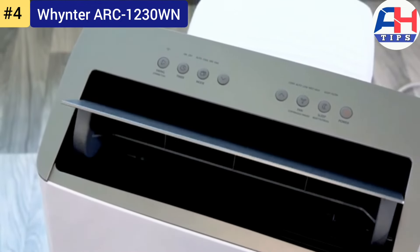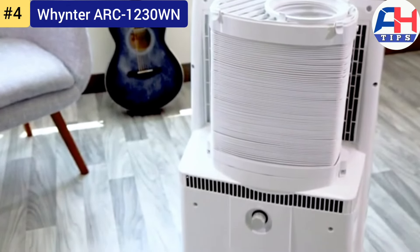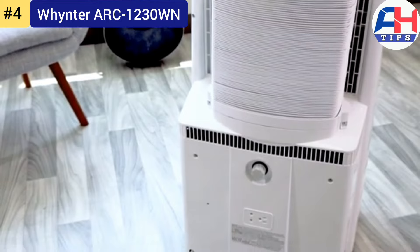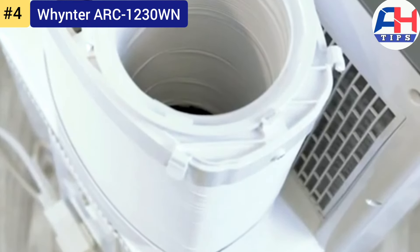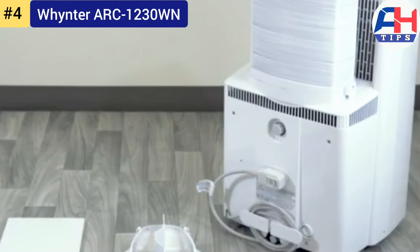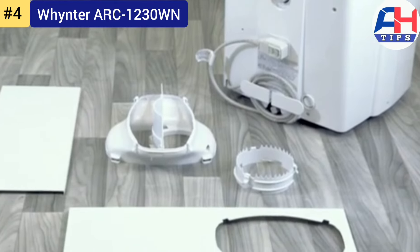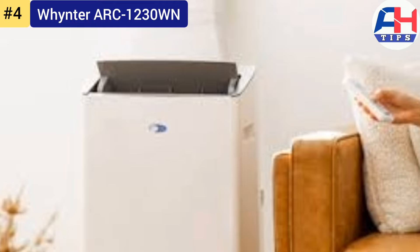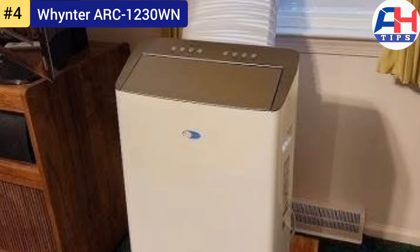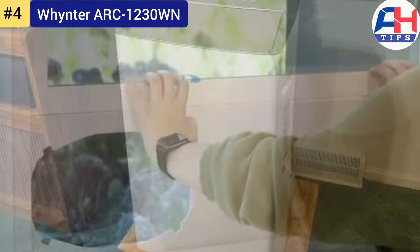With adjustable fan speeds and a programmable thermostat, it offers precise temperature regulation for optimal comfort. The Whynter ARC-1230WN includes a digital display and intuitive control panel for easy operation, along with a remote control. The unit's auto restart function saves settings during power outages, ensuring continuous operation without manual intervention. It also features durable caster wheels and integrated handles for effortless movement between rooms.